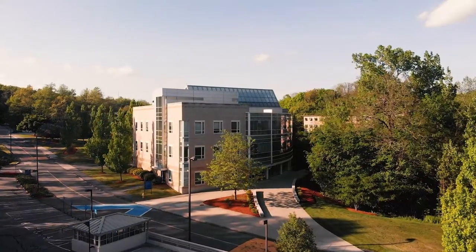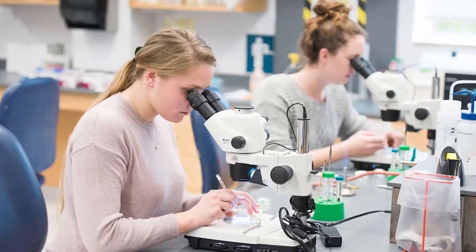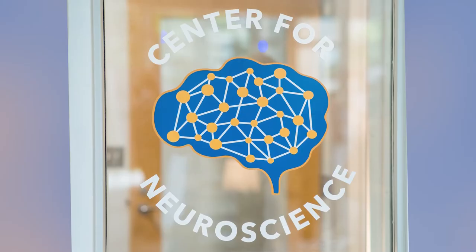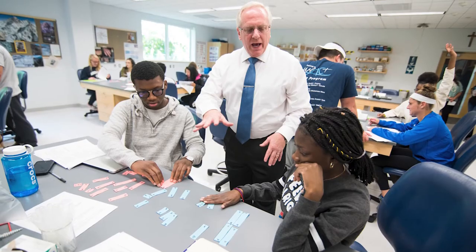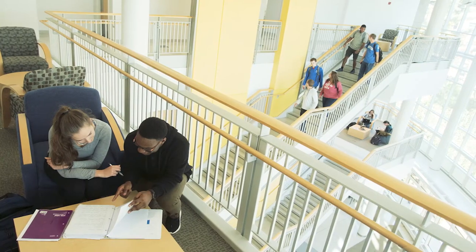The next stop on our tour is the Testa Science Center, which is home to Assumption's science labs, several lecture halls, and Assumption's new Center for Neuroscience. Testa also boasts a stunning atrium on the first floor, where many campus events are held, including the President's Christmas Reception.